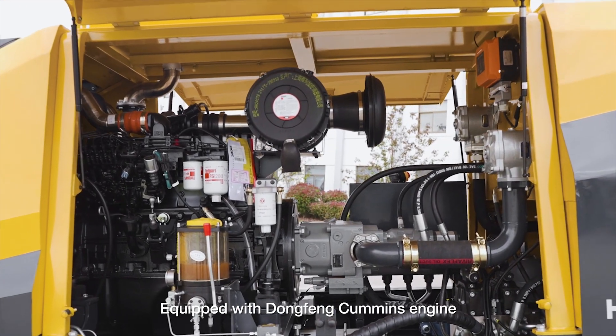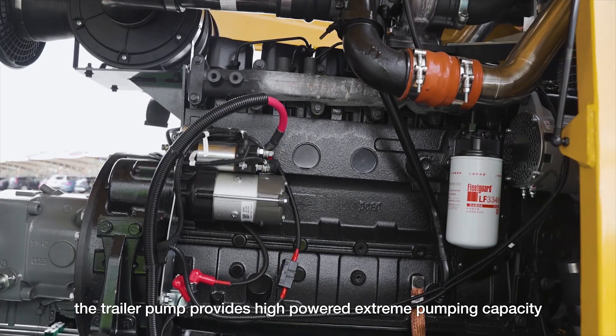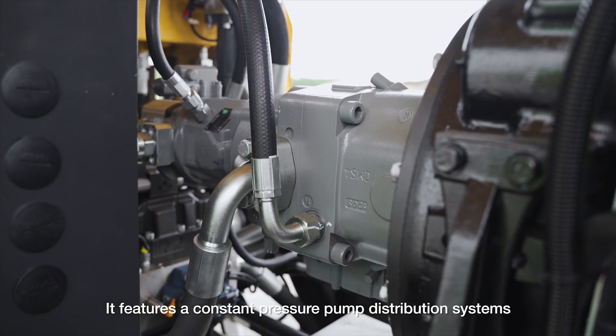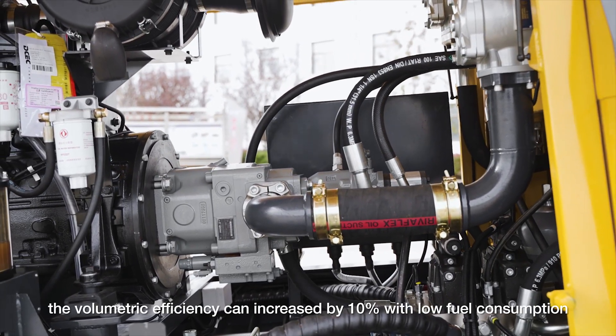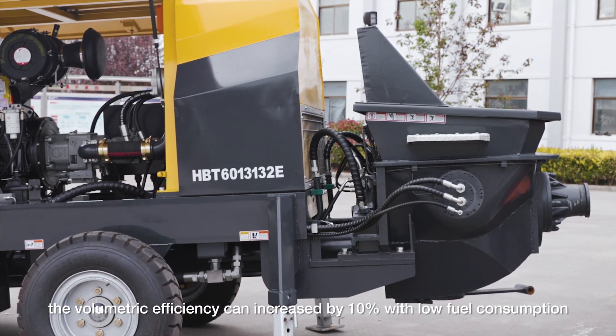Equipped with a Dongfang Cummins engine, the trailer pump provides high-powered extreme pumping capacity with a high pressure regulation point. It features a constant pressure pump distribution system; the volumetric efficiency can be increased by 10% with low fuel consumption.